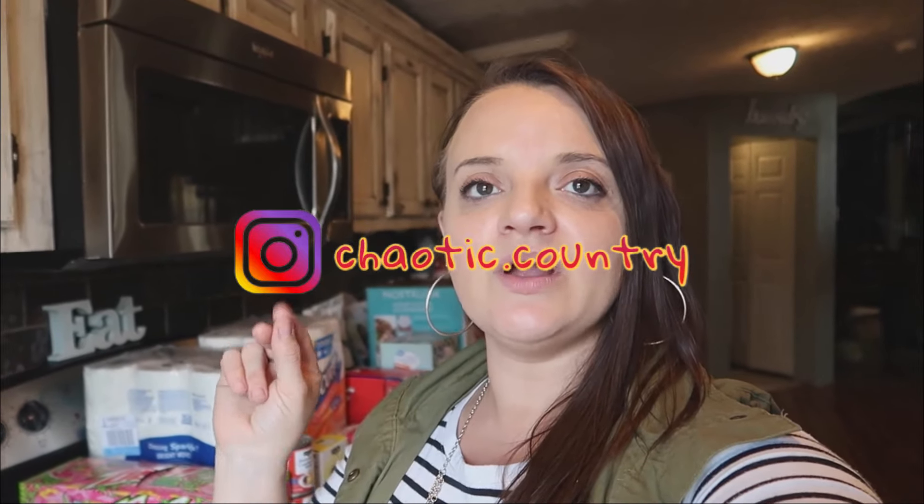Alright guys, hi. Today's video is going to be a Walmart grocery haul. If you're new here, we've had a handful or so of new subscribers. My name is Toni, which you probably know, but we are a family of six — husband, wife, with four kids.